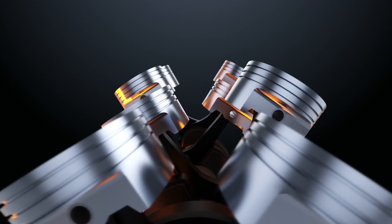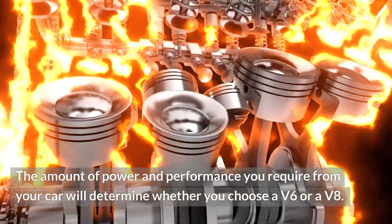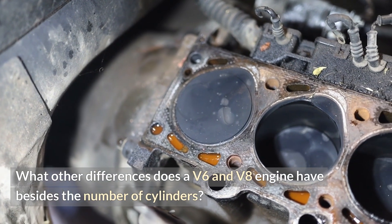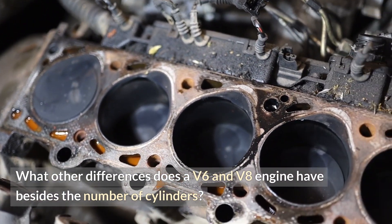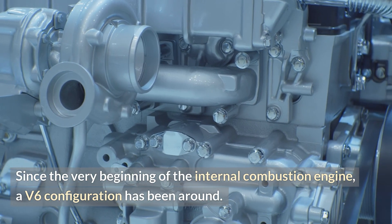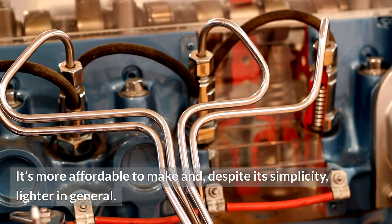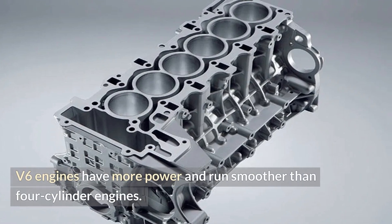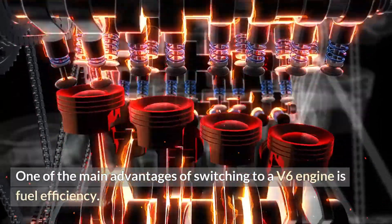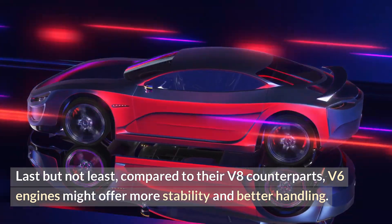What are their differences? A V6 engine has six cylinders, whereas a V8 engine has eight. The V6 engine has a reliable, portable size. Since the very beginning of the internal combustion engine, a V6 configuration has been around. It's more affordable to make and, despite its simplicity, lighter in general. V6 engines have more power and run smoother than four-cylinder engines. One of the main advantages of switching to a V6 engine is fuel efficiency. Compared to their V8 counterparts, V6 engines might offer more stability and better handling.